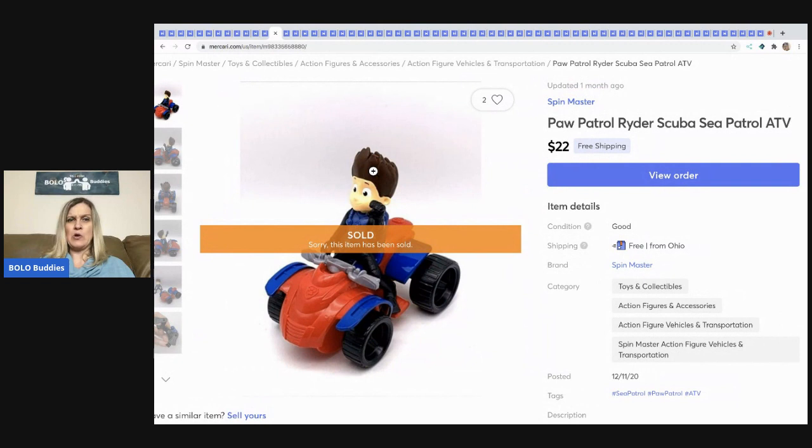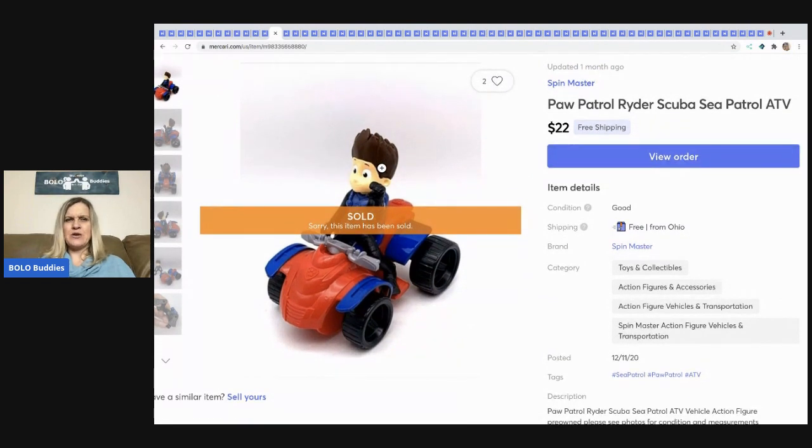The next item I sold is this Paw Patrol Scuba Sea Patrol Rider — I almost called him Rocky, who I think is one of the other pups. He sold for $22 free shipping.